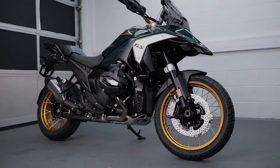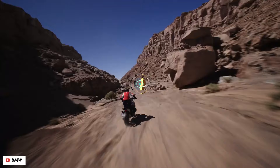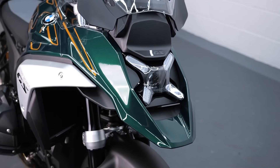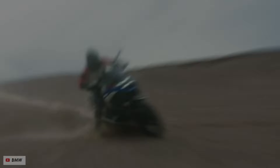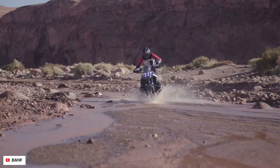The Allure of Option 719 Tramontana: Discover the allure of the 2024 BMW R1300GS Option 719 Tramontana as we delve into the design elements that define its unique and captivating aesthetic. High-quality visuals and detailed descriptions showcase the craftsmanship that goes into every inch of this adventure bike's exclusive walk-around experience.